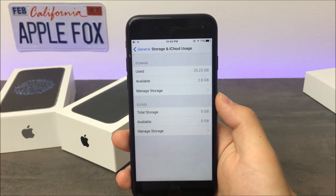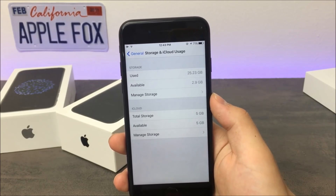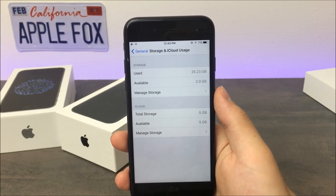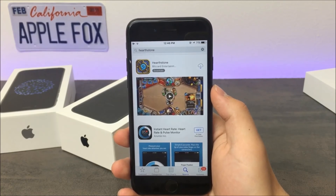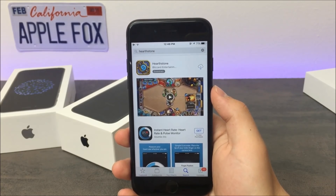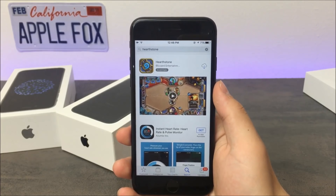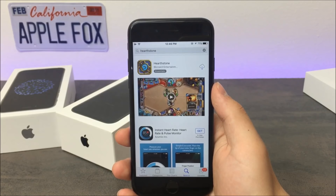Every device may get a different result depending on how much you use your iPhone, meaning how many cached files you have. It's also different on a 16GB iPhone than on bigger capacities. You can even repeat the process again and again and you'll still get a result, even if it won't be as big. The more you do it, the smaller the result gets, but that doesn't mean you can undo it.